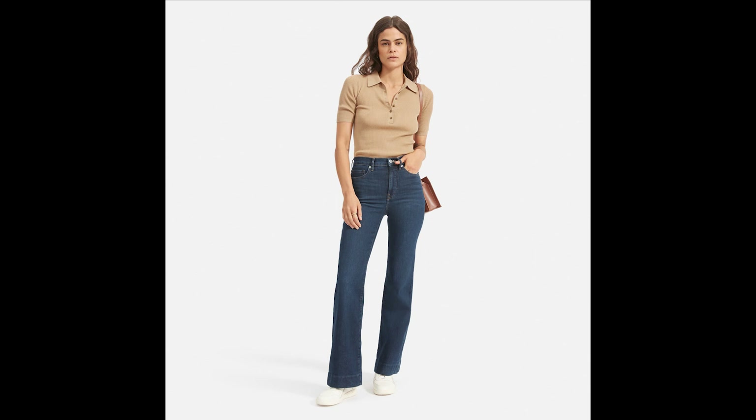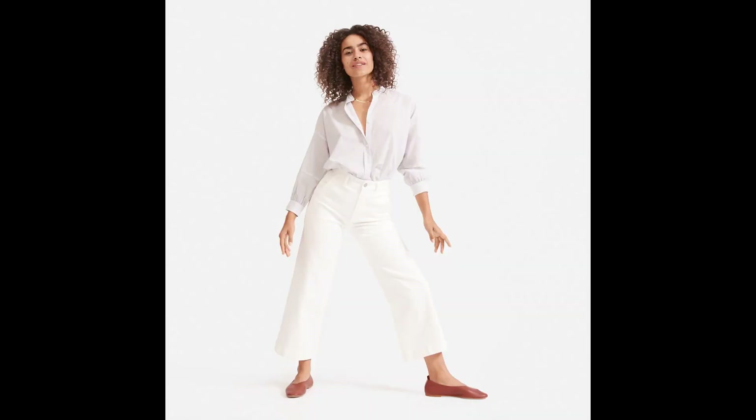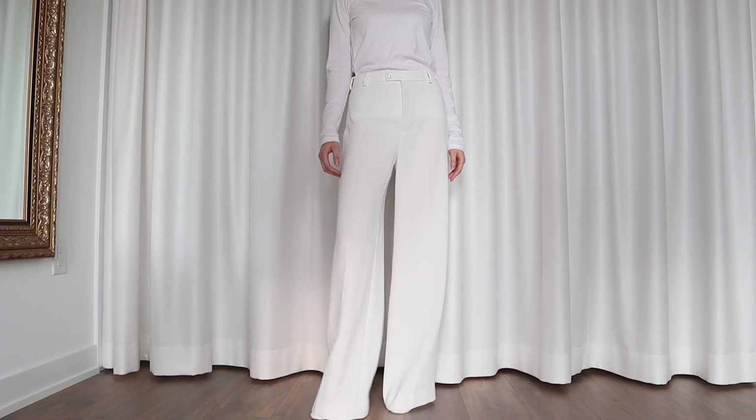I'm ordering another pair of flare jeans in dark blue — I'm all about jeans now. I used to have dark blue skinny jeans but I'm moving away from those because they're not that comfortable. On the same note, I'm ordering one more pair of wide-leg white jeans from Everlane to replace my old white skinny jeans. Literally all my jeans are from Everlane now.